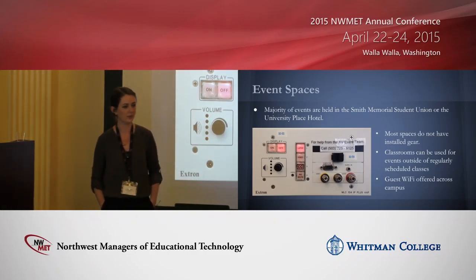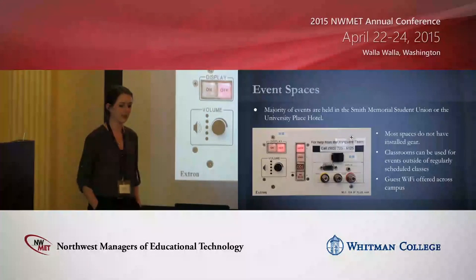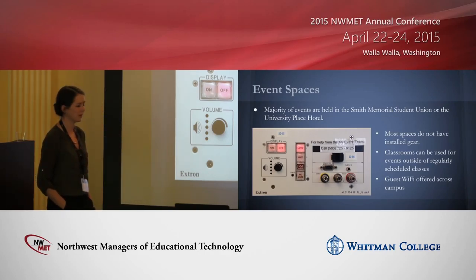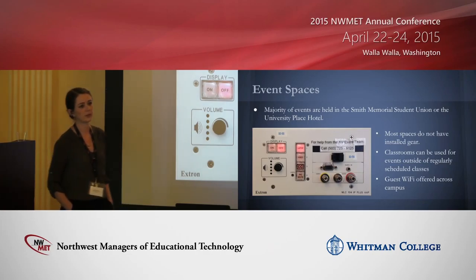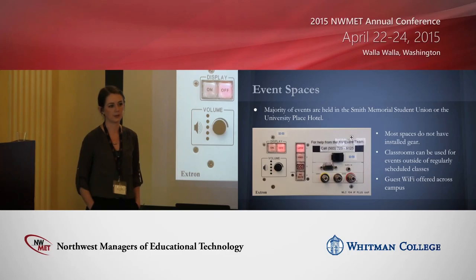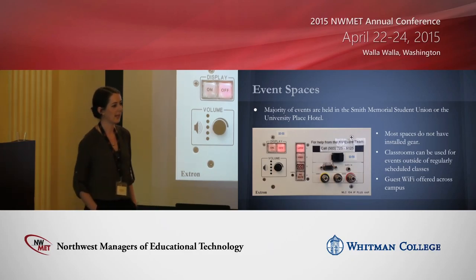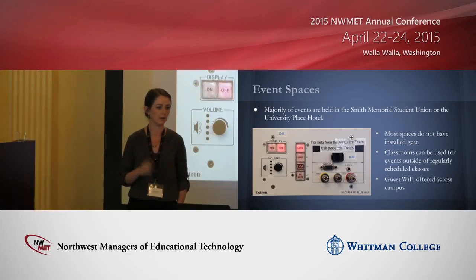The majority of our spaces are in the student union or the hotel, and there is very little installed gear. Two rooms have a very old MLC panel badly in need of updates. We have screens and speakers in a few spaces, but for most events we bring in the gear. We do have guest Wi-Fi now, which eliminated the headache of guest logins for our help desk. We also offer rental of classrooms to external clients — currently free of charge, meaning anyone can use our projectors all day at no cost to us. We're working on a new model where everyone will pay for classroom usage, with that revenue going to our AV support team.